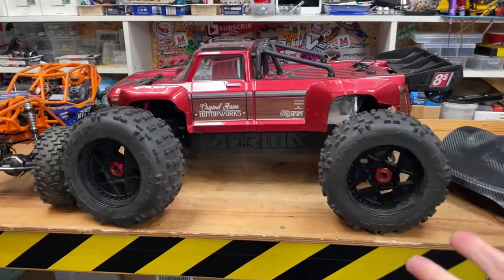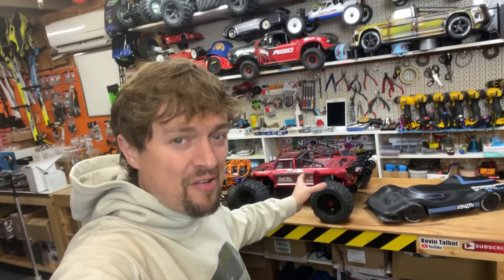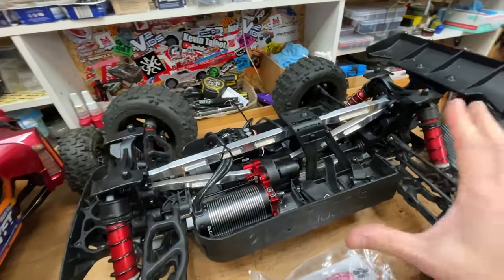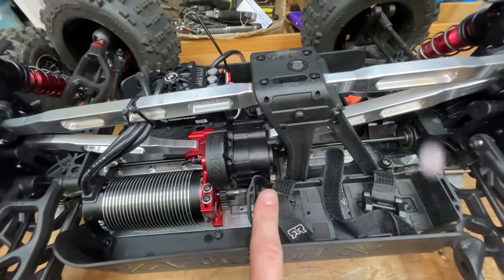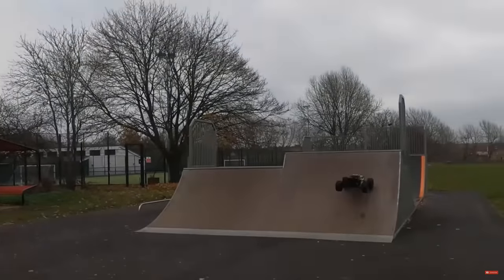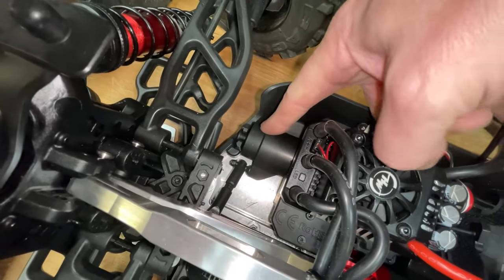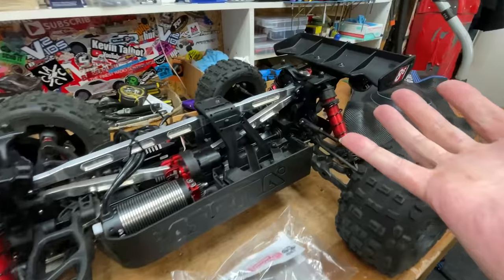Next on the list: the Arrma 8S models. Here we've got an Outcast and a Kraton. Some people really love these cars but in my opinion they're a bit of a letdown. This one has been severely modified to make it sort of half-durable. In stock form the chassis bends really easily, the arms are like they're made of glass and they just explode, the steering system is like something from the 80s, and the bulkheads just seem to strip all the threads out after every run. They're also just so heavy.